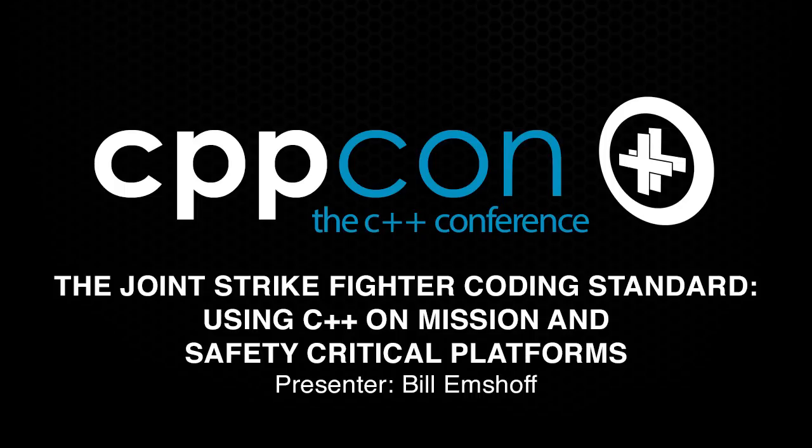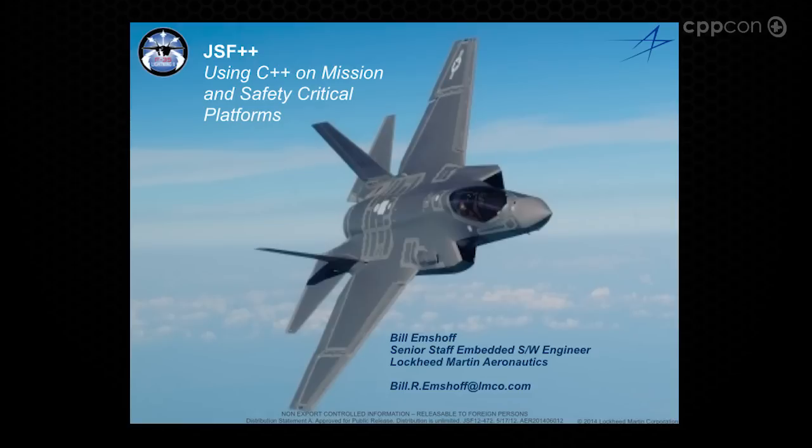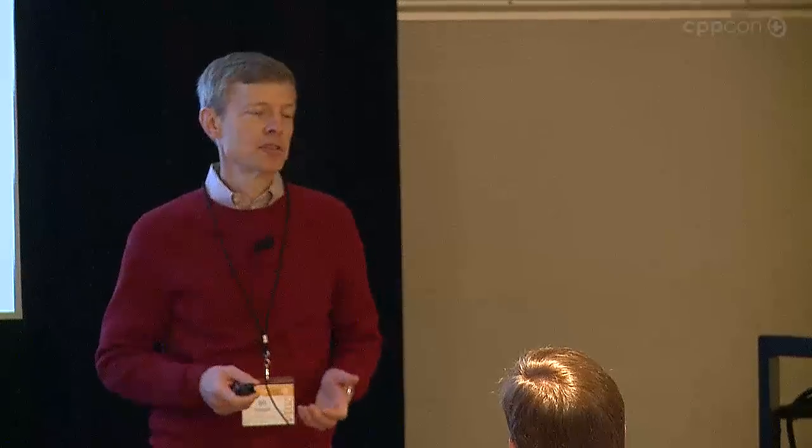I want to talk about the C++ coding standard used for JSF and other safety-critical systems at Lockheed and other places. When I was asked to give the talk, I was thinking: a coding standard talk in front of such a brilliant audience, including Herb Sutter and Alexander Alexandrescu, who just a few years ago released a great coding standard — what do we need another coding standard talk for?